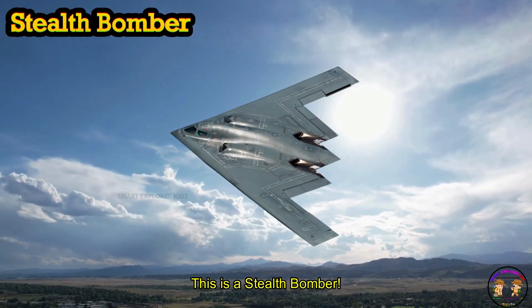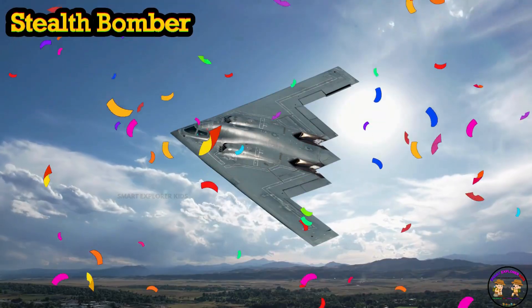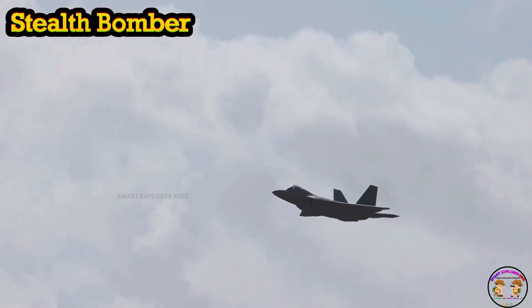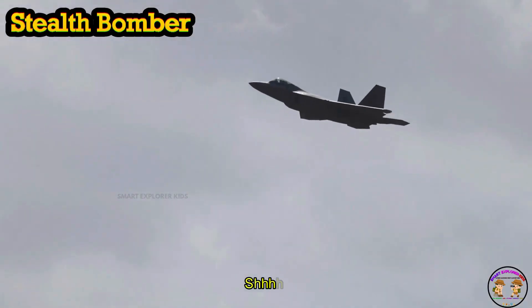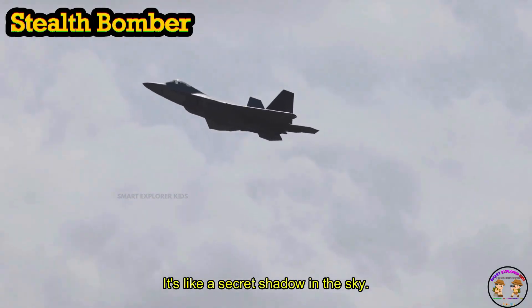This is a stealth bomber! Stealth bomber is built to fly quietly and stay hidden from radars. Shhh! It's like a secret shadow in the sky.